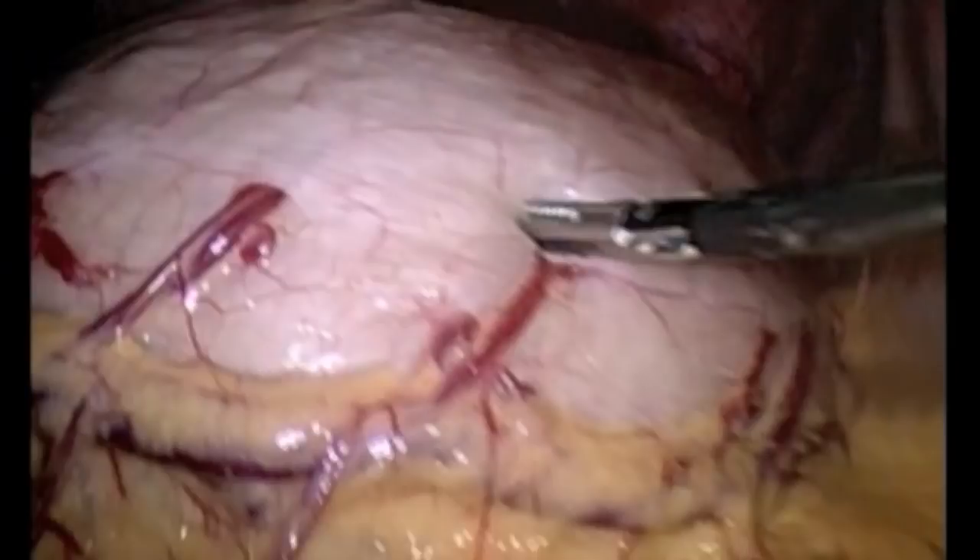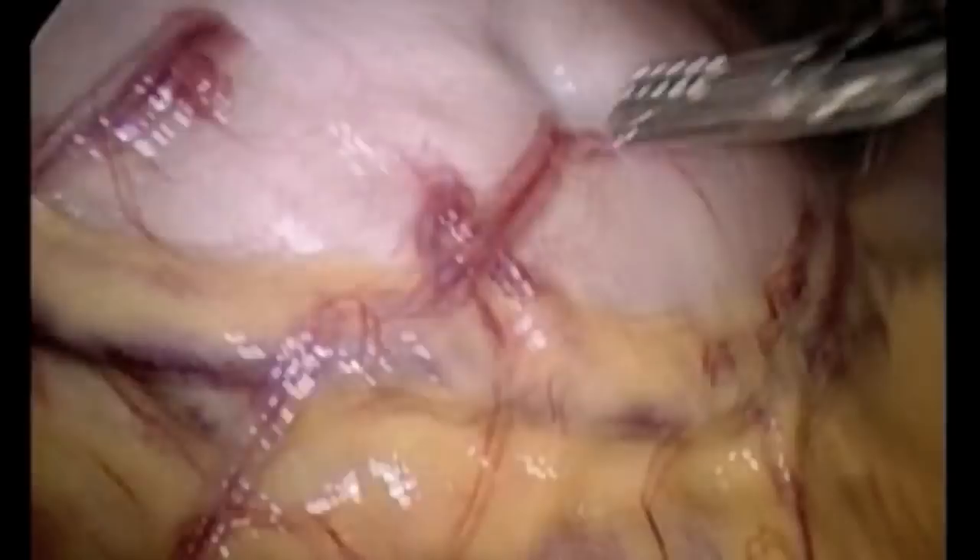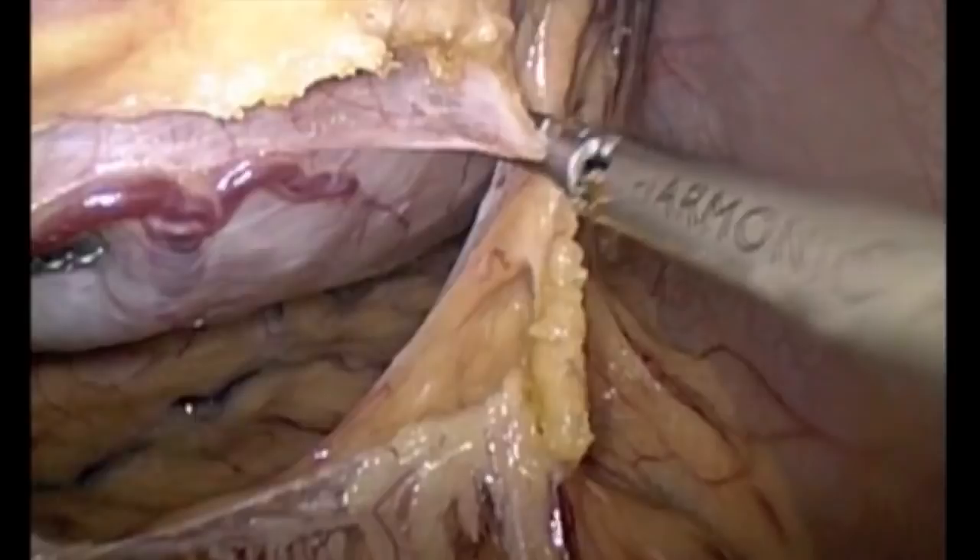During laparoscopy, we were able to identify a rigid stomach secondary to the mass that was in the gastric lumen.